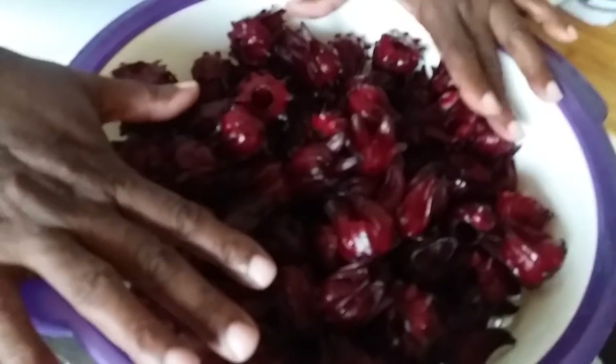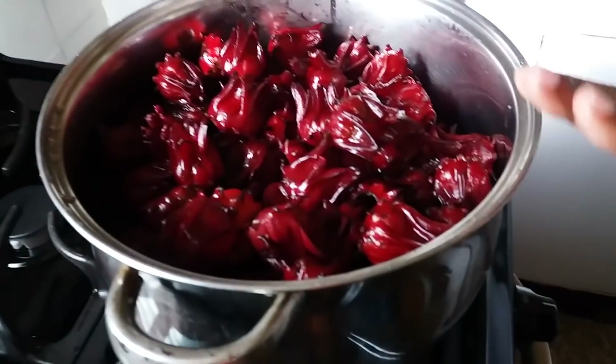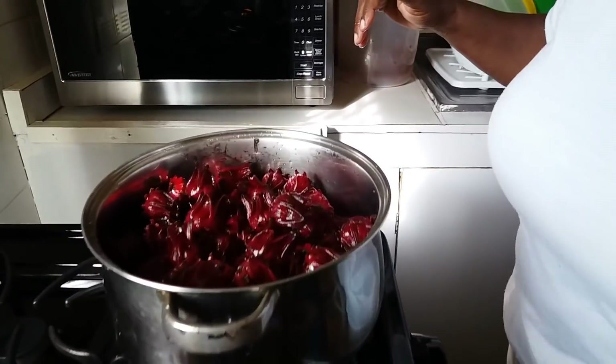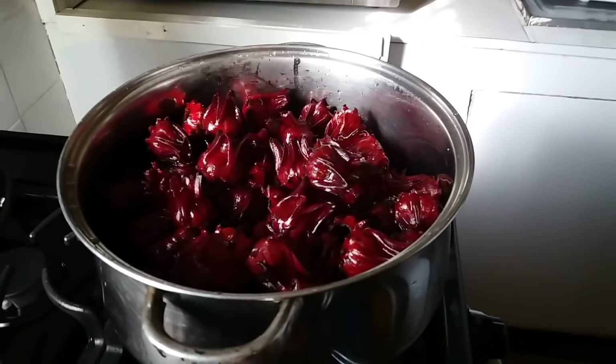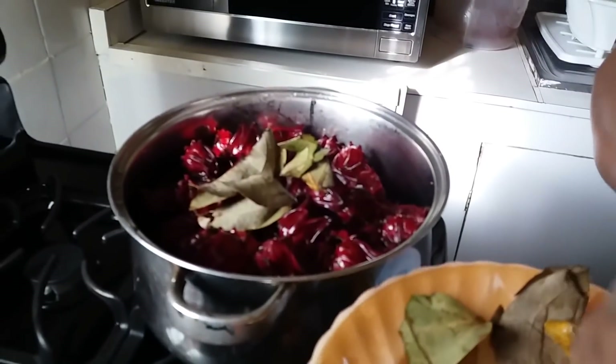Number 3: Sorrel Drink. The Jamaican sorrel drink is loved and enjoyed by locals and tourists alike. These include sorrel drinks and sorrel tea, which is made from the sorrel flower. The sorrel flower is actually hibiscus, and since this Jamaican drink is red, it is often a traditional Christmas punch.